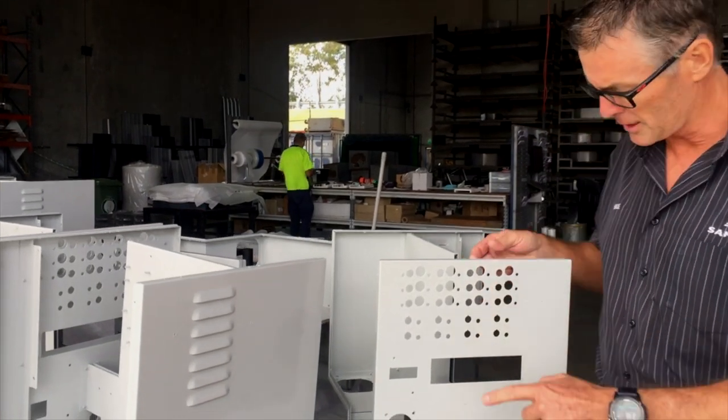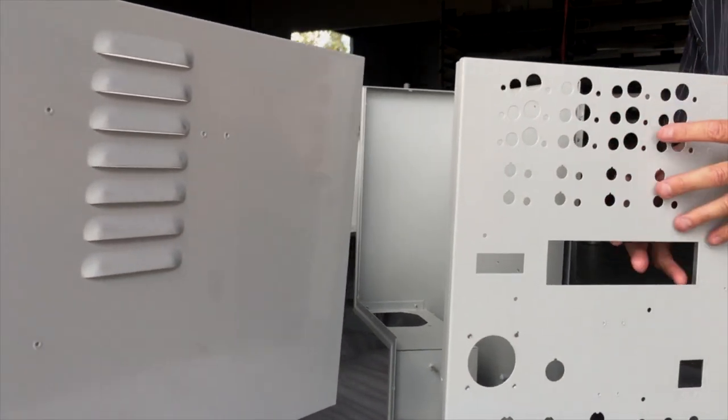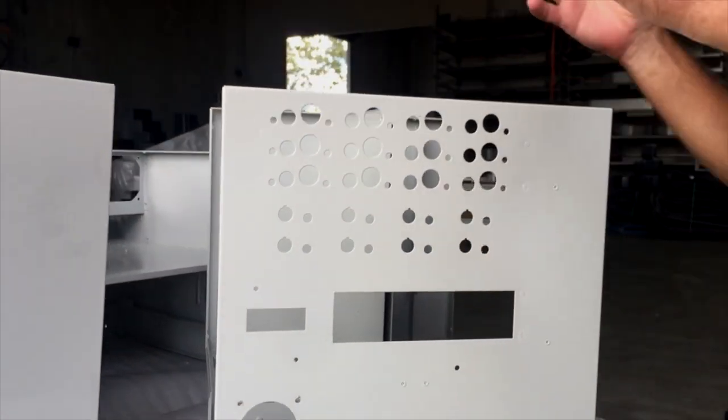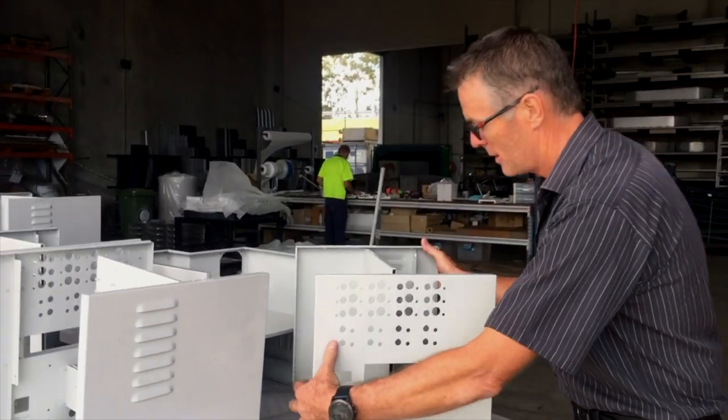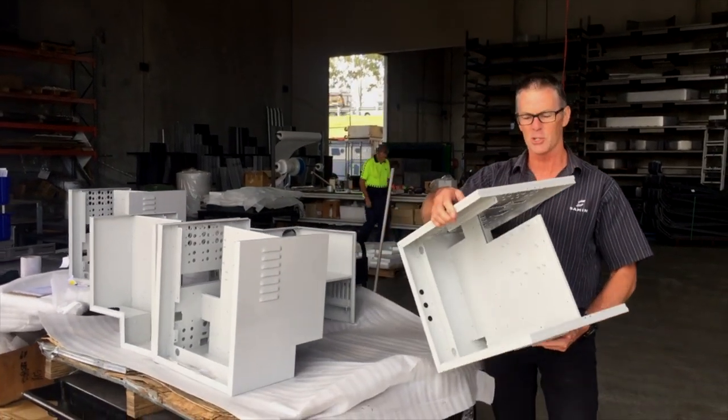Electronic enclosures for the medical industry. We've punched it, we've folded it, we've put nutserts in it, we've sent it off to the powder coaters, it's come back, we're doing our final QA on it, and then they're off to the customer. Look how much detail, how much work is in these chassis.